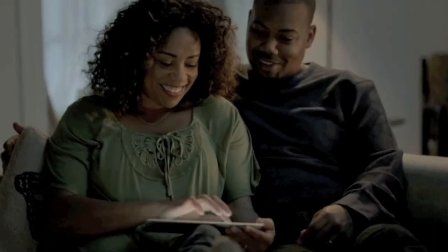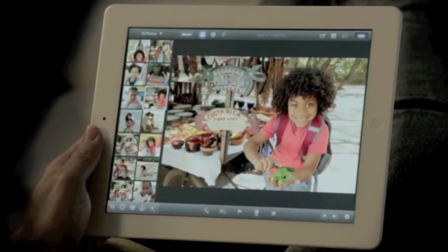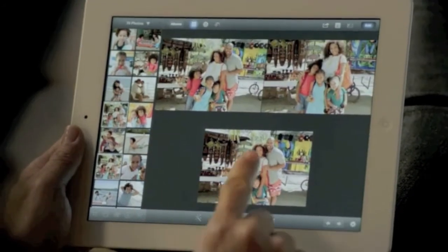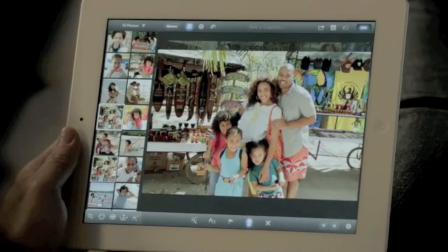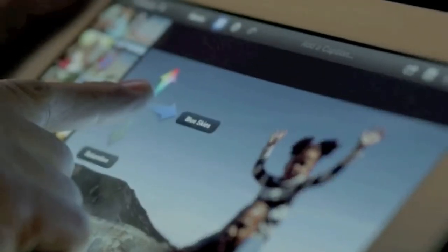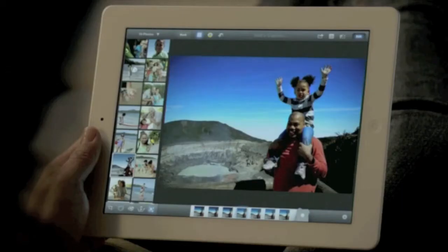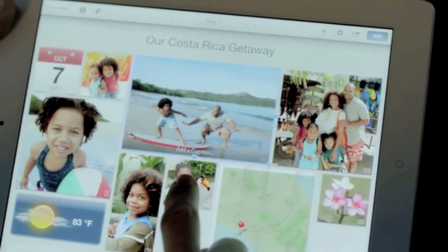And now we're bringing iPhoto to the iPad. It's unbelievably powerful and so simple to use. The Smart Browsing feature lets you go through lots of shots really quickly — you just double tap on a photo and it finds others that look just like it, so you can pick your favorite. With multi-touch gestures, you can make your blue sky bluer. You can apply dozens of professional quality effects with just a few taps. And with photo journals, you can share your photos in ways you never could before.